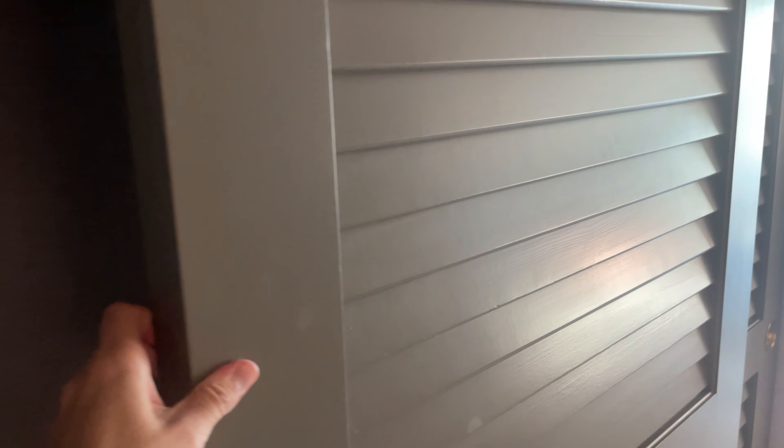On the left side of the entryway we have this general closet space with some extra pillows.